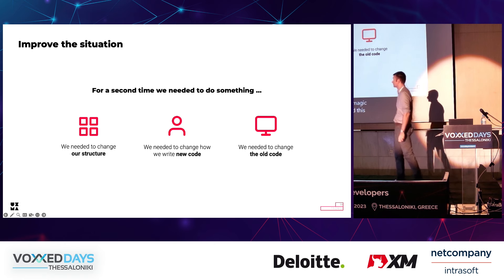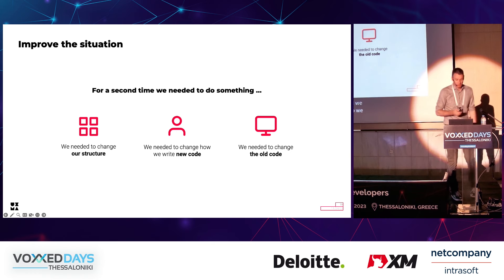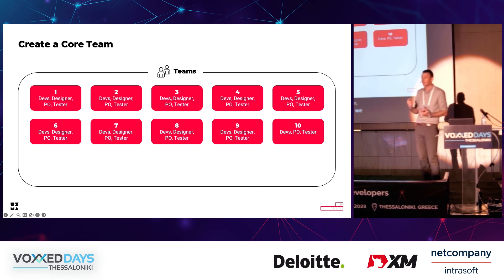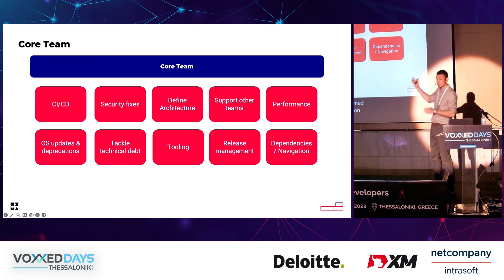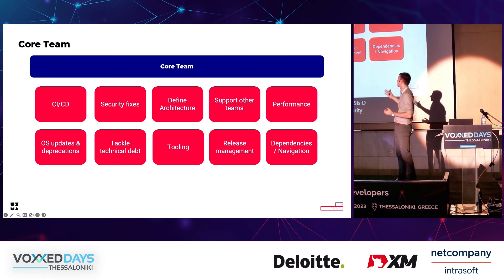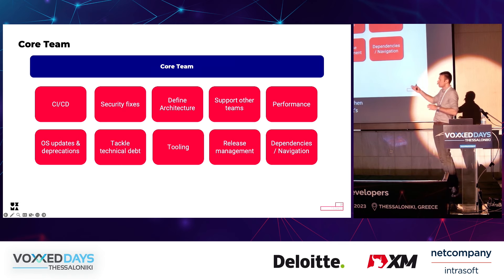For a second time we needed to change something — a bit more fundamentally. We needed to change our structure, how we write new code, and refactor our old code. What we did is we created a team which would not implement features nor be a dedicated bug-fixing team — a team which would enable other teams to work better and more efficiently. We named it the core team. The core team has ownership of the CI/CD process, handles critical security fixes, defines the overall architecture, supports other teams, and monitors performance.